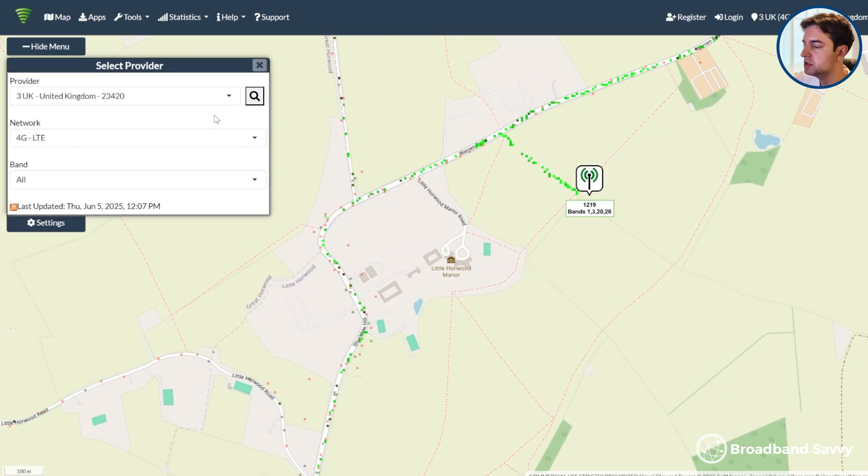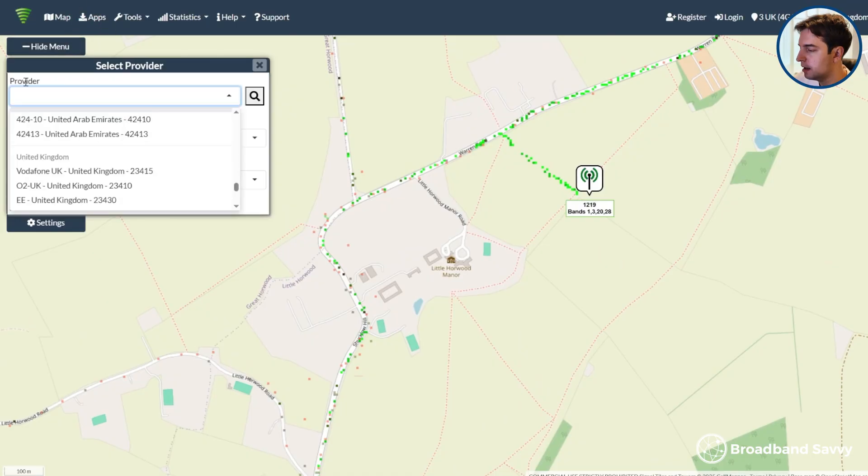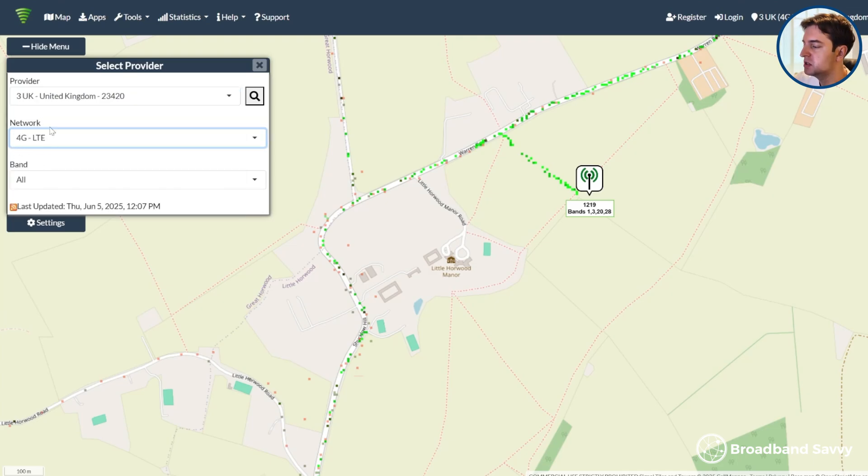Sometimes, when your phone is on 5G, it won't report an ENB to the app, so try switching to 4G instead so that it hooks onto the nearest 4G mast, which in general will be the same place your 5G is being broadcast from. Once you have an ENB to look at, come to the website cellmapper.net, and in the provider drop-down choose the network you're using. Then switch to 4G, because the 5G data isn't very good at the moment, but the towers are in the same locations as the 4G ones from our experience, so you can use this data instead.